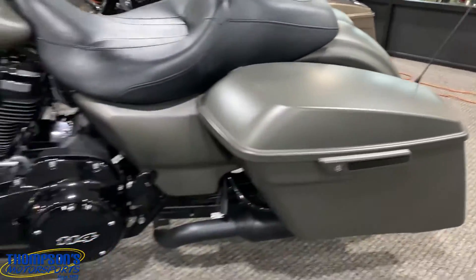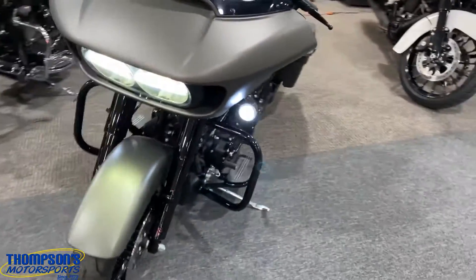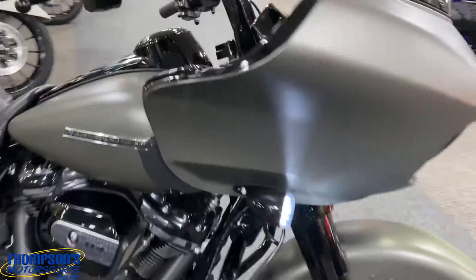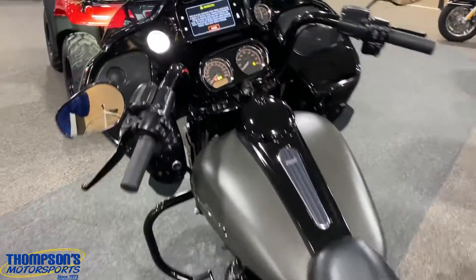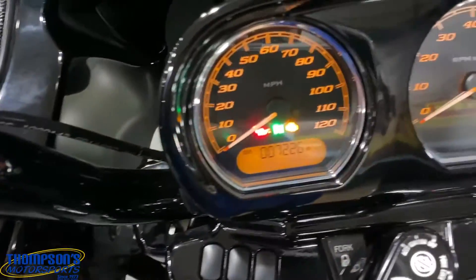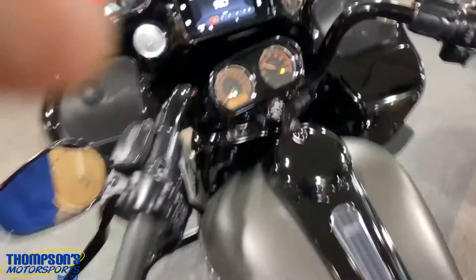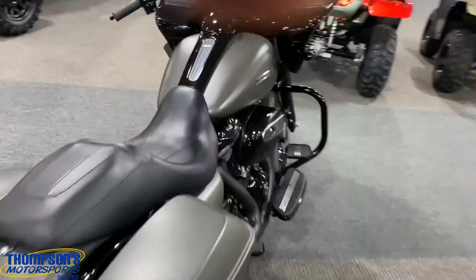Beautiful denim gray — look at those lights. Let's start it up and see what she sounds like. It's got 7,226 miles on it. Amazing, just like a good Harley should.